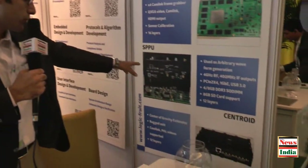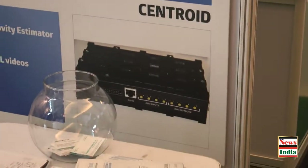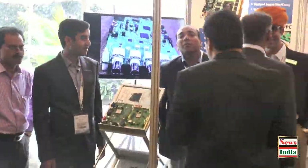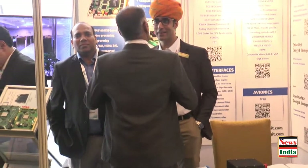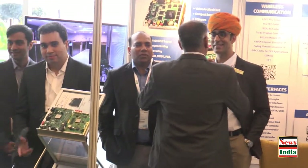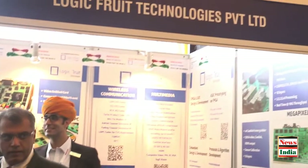This is the board we wanted to show you, and it is very rugged — certified by the relevant institutes as well. For any specific questions, visit us at www.logic-fruit.com. Thank you.